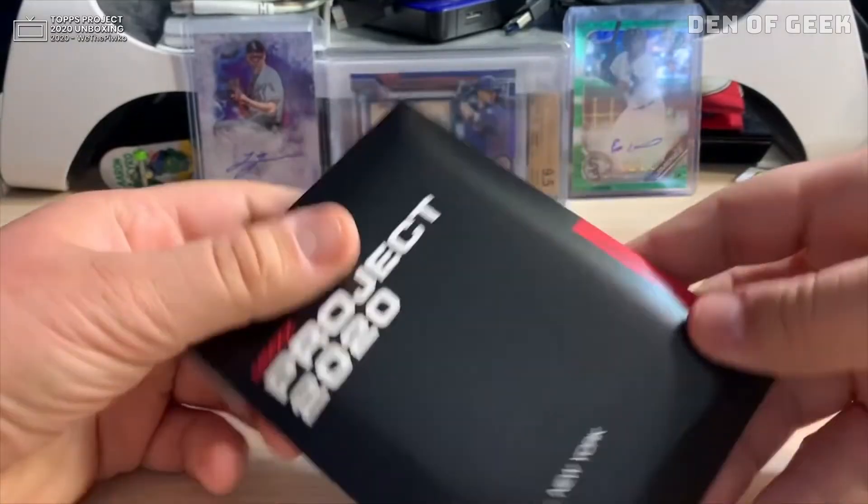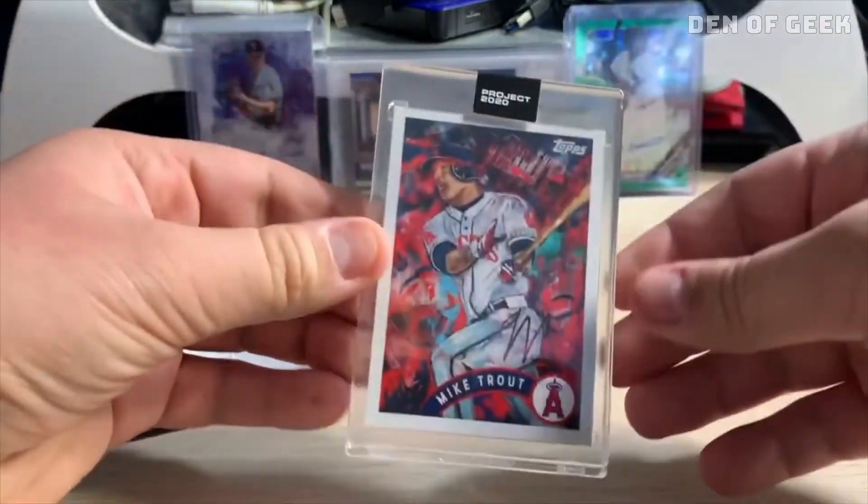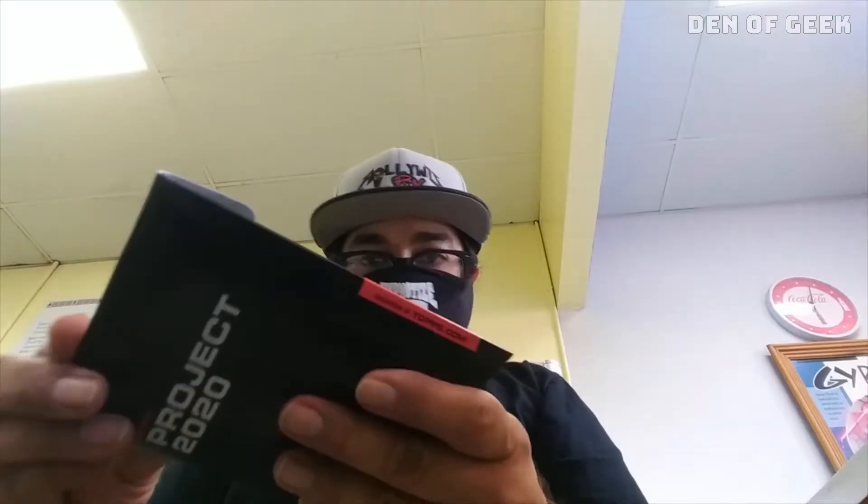But all other metrics point to Topps Project 2020 being the company's breakout MVP during a season in which no baseball to date is being played. Even the MVP metaphor falls short of capturing how enthusiastic the company, card collectors, and newcomers to the sports hobby are about Topps Project 2020.